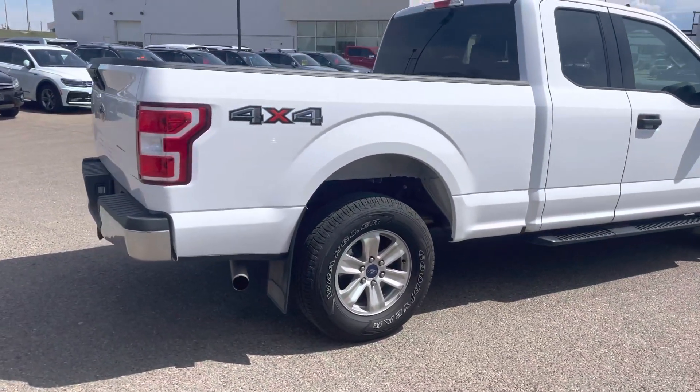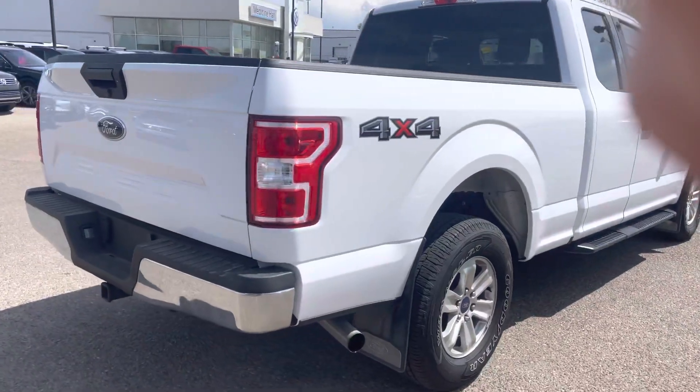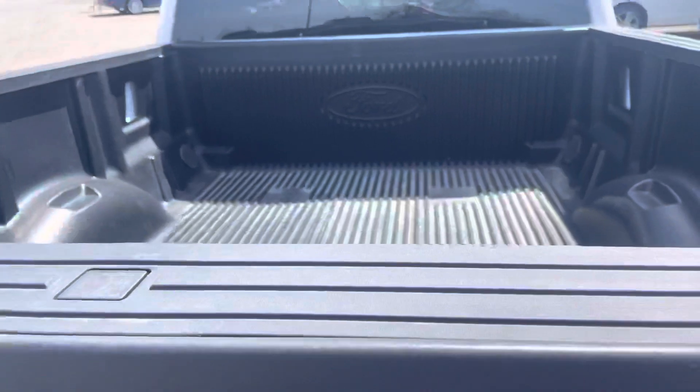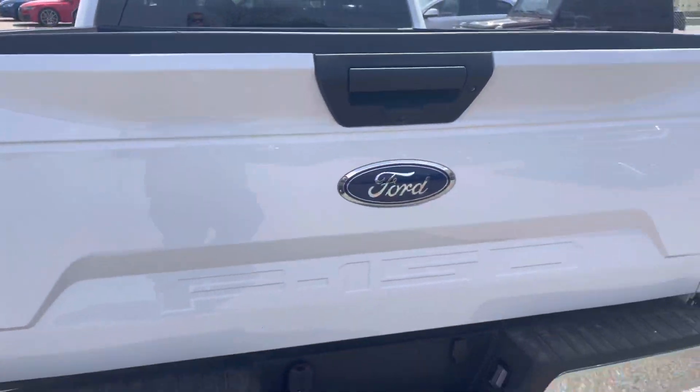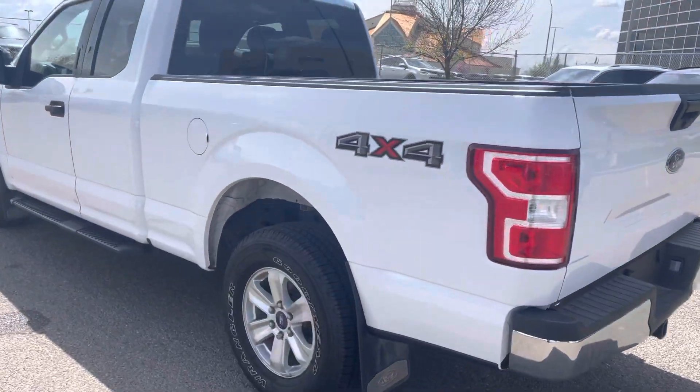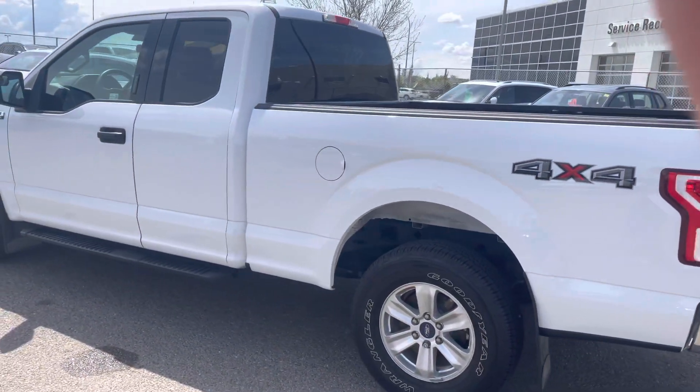This one has the alloy wheels as well as a backup camera, and you can see that it does have the box liner as well. It's all set up for trailering — it does have the tow package with the trailer brake built in.